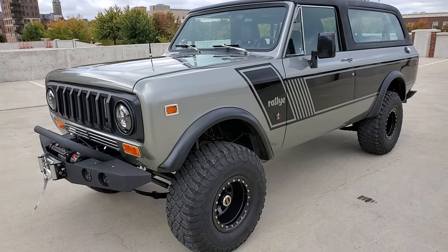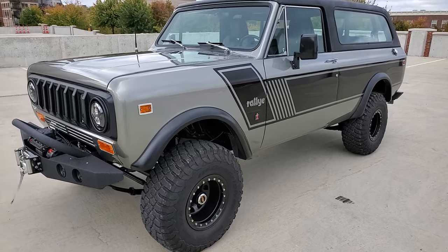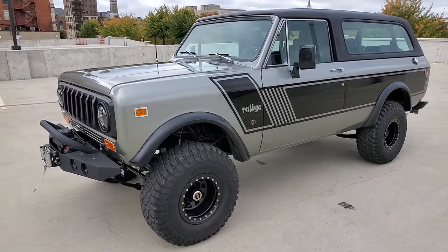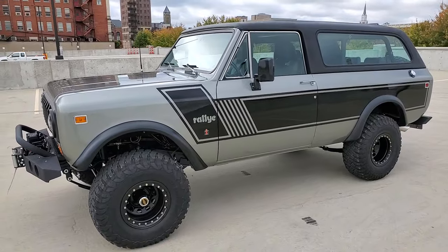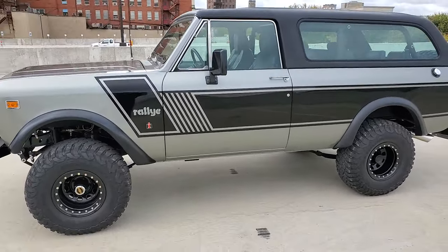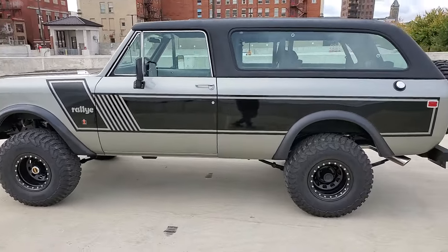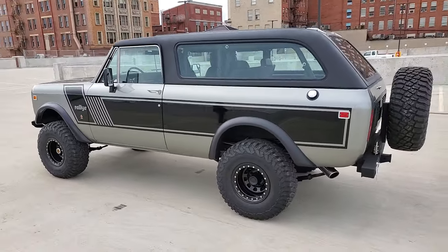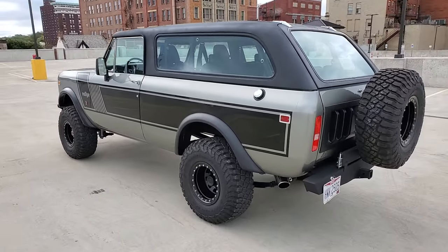Welcome back to Silverback Custom Works. Just want to catch everybody up to date on this little jewel that we're building for a great client — the Little Traveler Restomod, we call this Project Alpha. Great little truck. We'll show you some details here in a minute after we do a little walk around. We did some nice modifications on this truck to bring it up to modern air. It's definitely a Restomod.